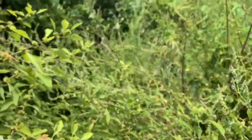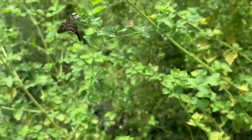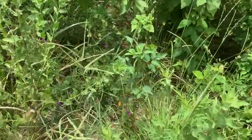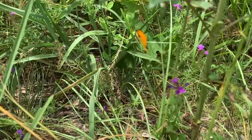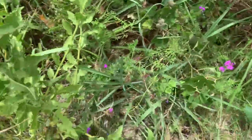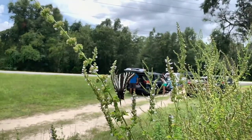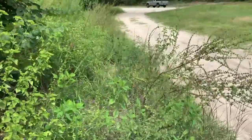Long-tail skippers are everywhere — Urbanus proteus — they like this mint. Here's a sleepy orange, Eurema nicippe. See how close he'll let me get — you can see this little orange guy. He's not too sleepy, he's moving pretty good but letting me get close enough. A lot of butterflies right here.